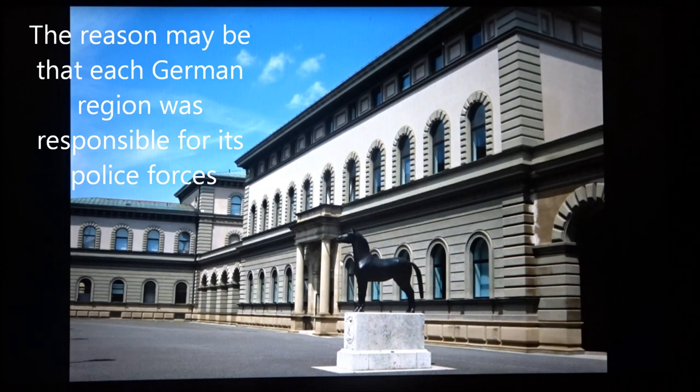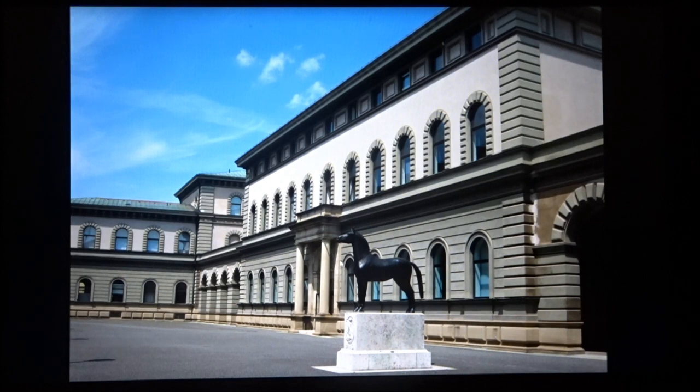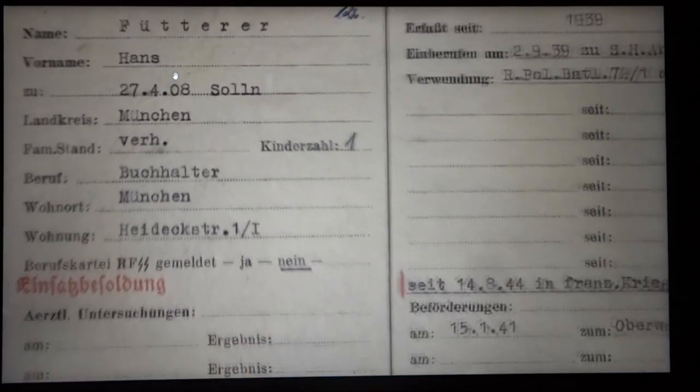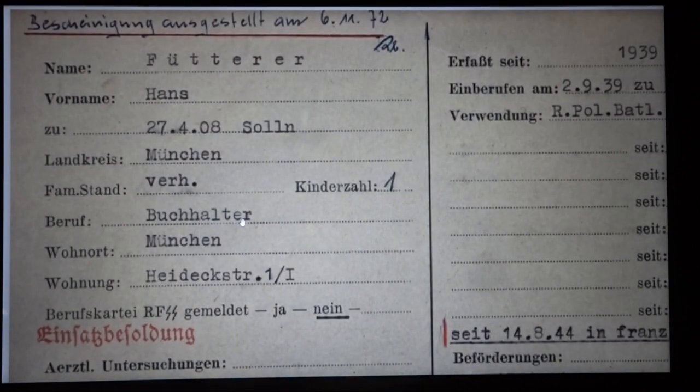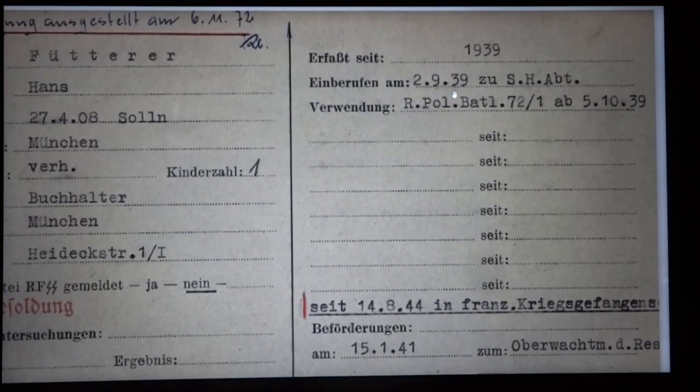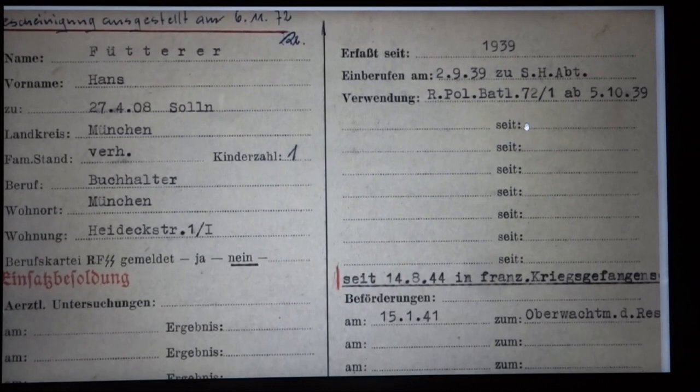When you write the archives in Berlin, there are millions and millions of files, which makes research difficult. But in Munich they just have the files of the men of this one unit, which means you can research the people much more easily. And sure enough, I did manage to look up Hans Führer, who the cap belonged to. In civilian life he was an accountant and he had one child. He was called up into the army in September 1939, meaning he was not a career policeman or career soldier — he was a civilian who was enlisted when the war started.